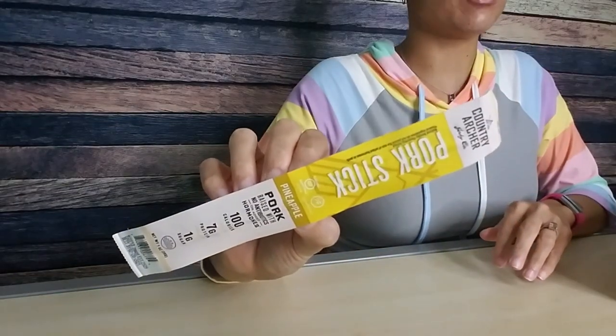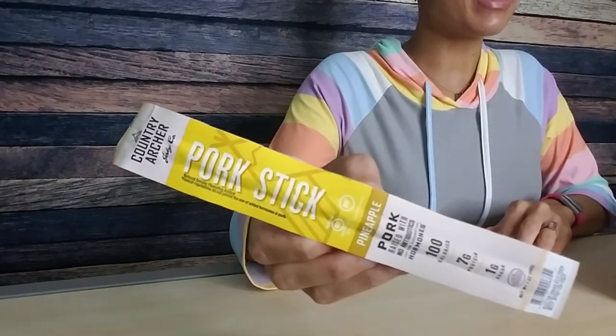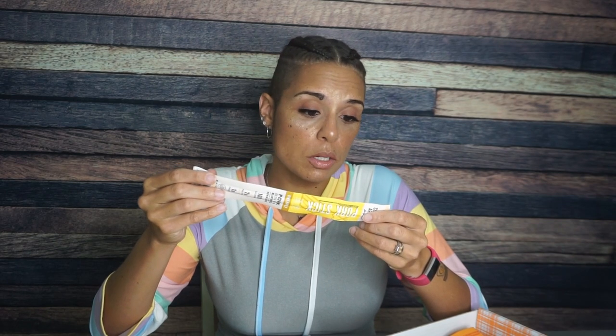Next we got a beef stick — it's a County Archer Jerky Company pork stick, pineapple flavor. This definitely piques my interest. What business do they have making a pork stick taste like pineapple? Pork raised with no antibiotics or added hormones. We're definitely going to try this; I'm just interested to see if it tastes anything like pineapple. How many carbs? Two total carbs. Serving size is one stick, so two total carbs and two net carbs. If this actually tastes similar to pineapple and makes it taste good, those two total carbs are totally worth it. I can't wait to try that.